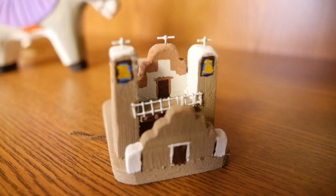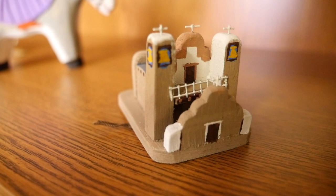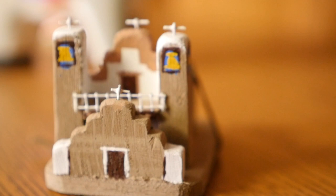This last piece here is a little figurine of one of the mission churches. I think this is from San Geronimo's up in Taos, New Mexico. And you can just see the detail on this.